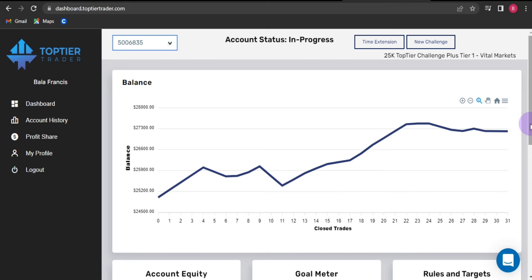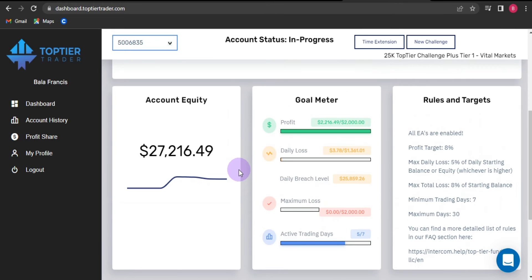You can see that my account is currently $27,216 and my profit meter is already complete. I've already filled the requirement and passed the challenge because I've met the profit target.